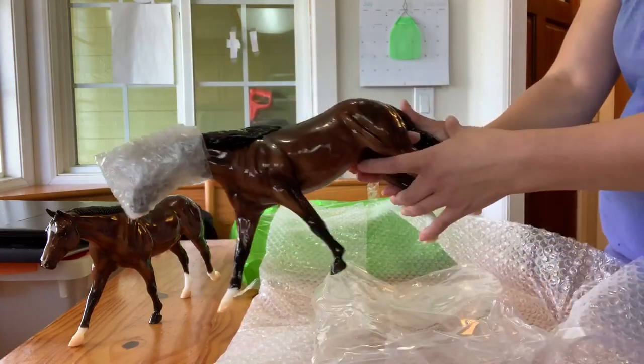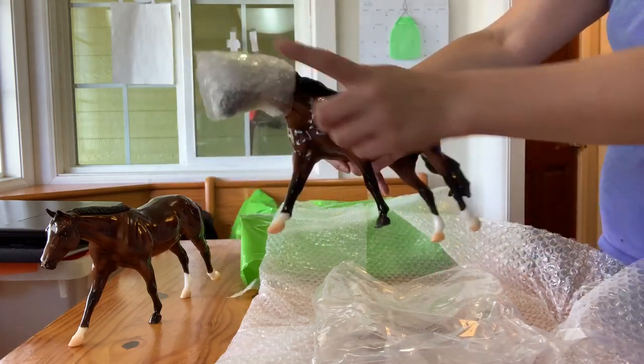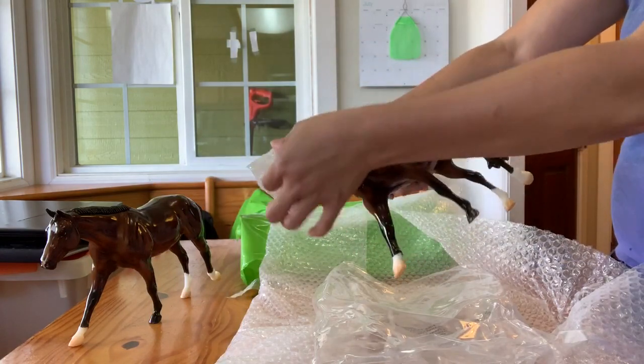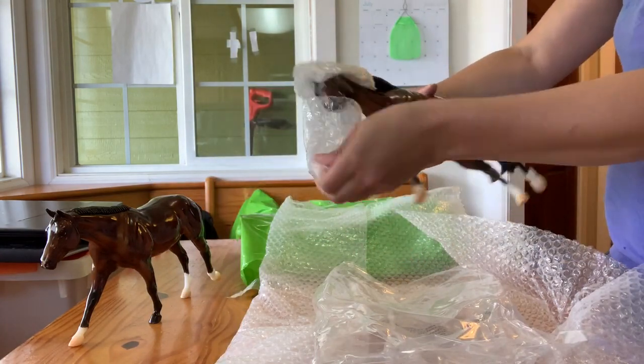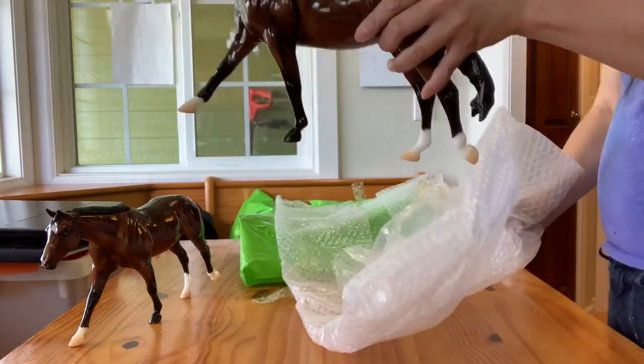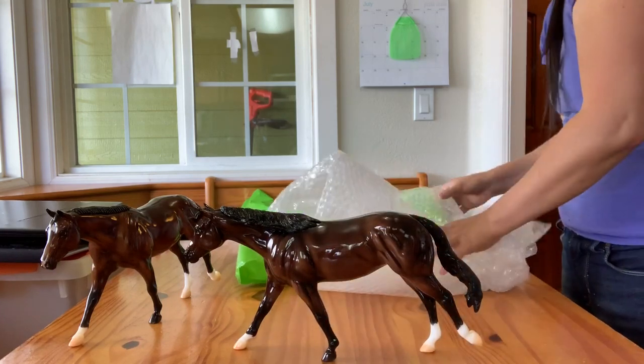She doesn't have a wrap on her tail, but she has the wrap over her ears. This one has, I think, less red tones than the other one, but let me package this back up and then we'll take a look at it.